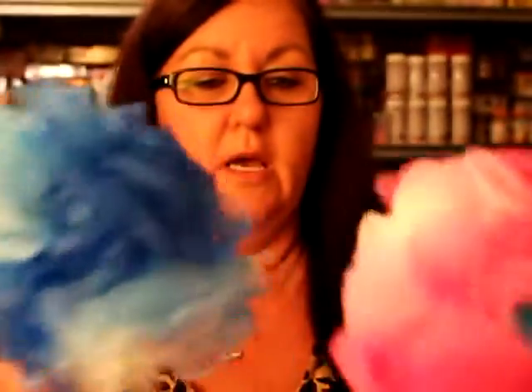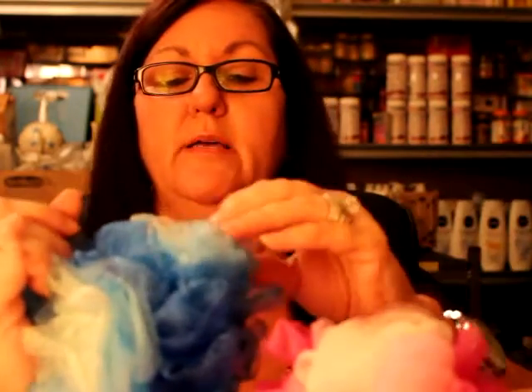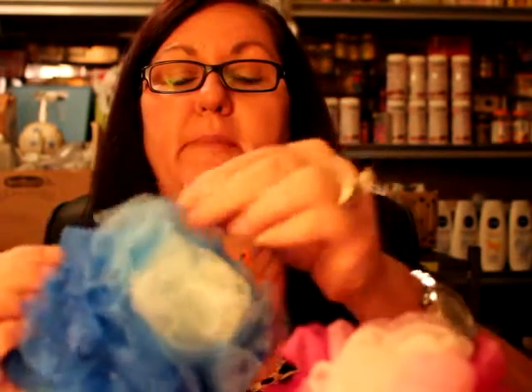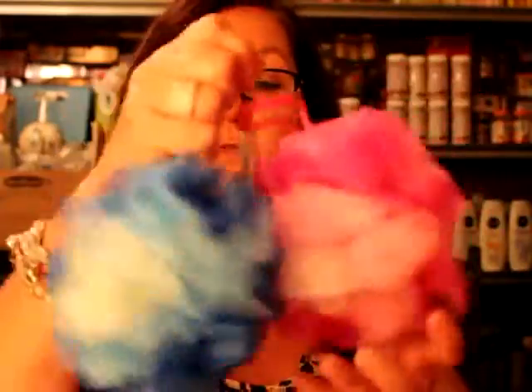I had to refrain from buying any of it because my husband would have killed me — we have so many decorations now. But I did pick up a couple of items I wanted to share with you guys. To start with, I got these really nice buff puffs that are two-tone, actually three-tone. This one is hot pink, baby pink, and white, and this one is royal blue, baby blue, and a really light blue. I got one for my husband and one for myself.